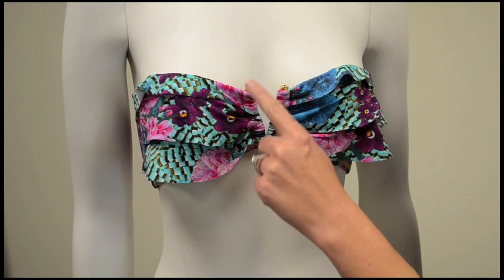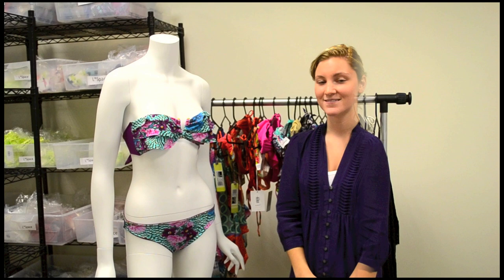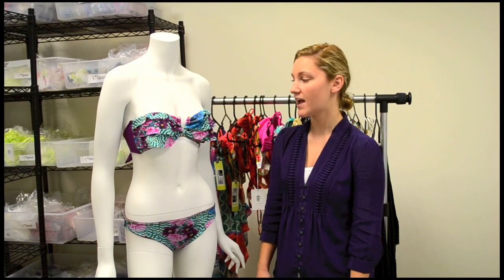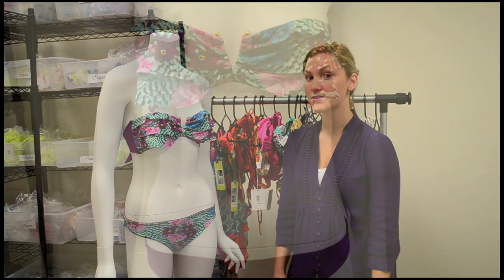What we love about this suit is the V-boning detail in the middle, which gives you a nice shape while you tan. It's also fully lined and comes with side stays at the sides for extra support. Finally, the bottom of this particular suit is fully reversible.